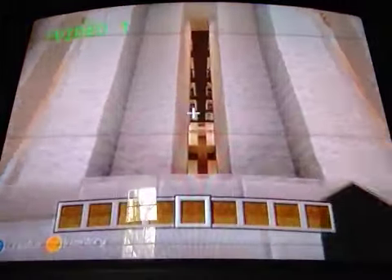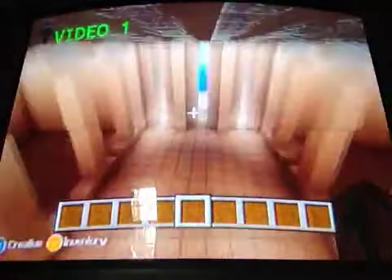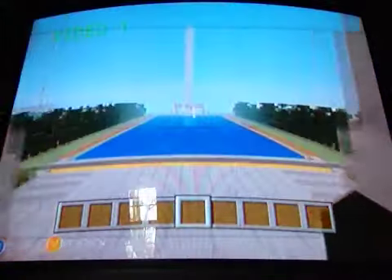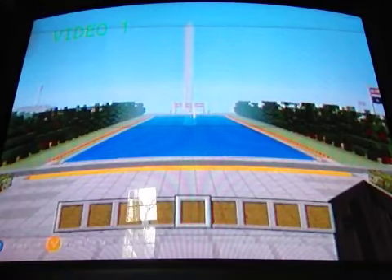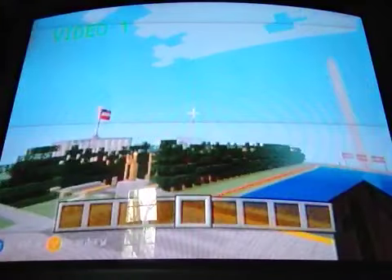I don't know why the lettering is backwards though — it's weird. See, the White House is over there. You'll see it.